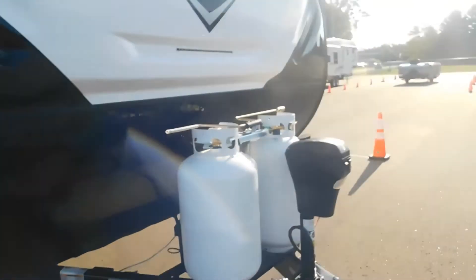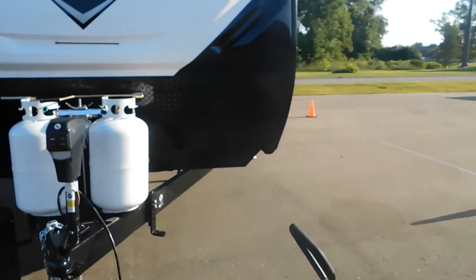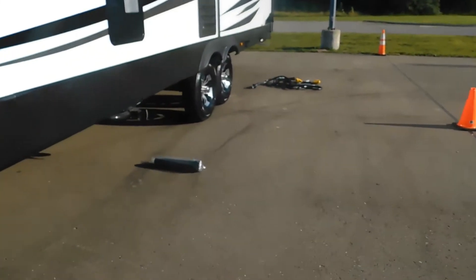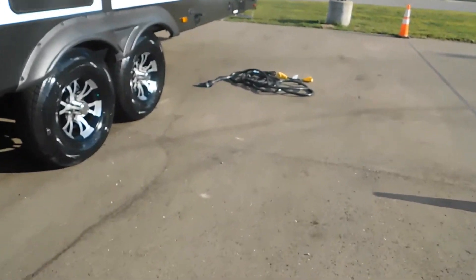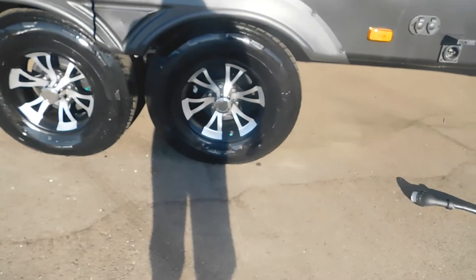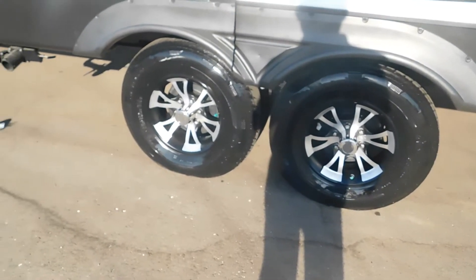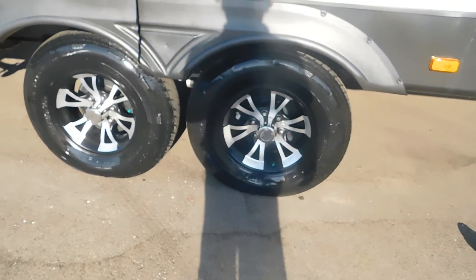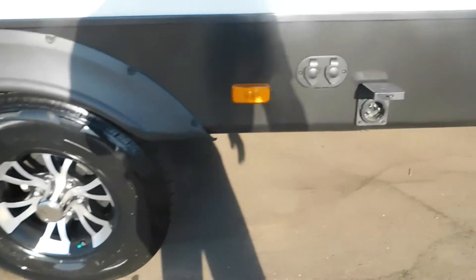Now we're going to hook up our water and electricity. Come around to the off-camp side. For a unit this size, I also recommend chocking the tires — we do sell small or large scissor chocks in our store. I highly recommend chocking your tires just for safety purposes.